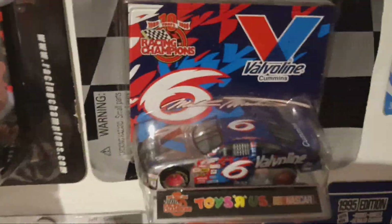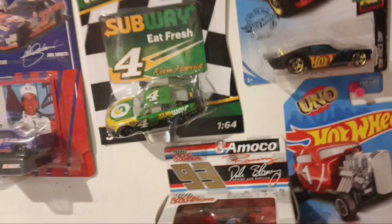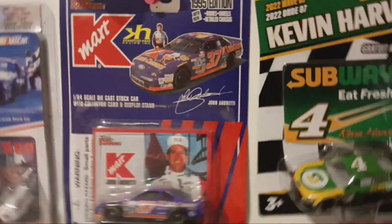A silver edition Toys R Us promo for Mark Martin, then some Hot Wheels over here, as well as a signed Joe Nemechek, Hendrick number 25. Going down, more Hot Wheels as well as a Dave Blaney sprint car right there. Kevin Harvick, a John Andretti promo, Jeff Gordon.